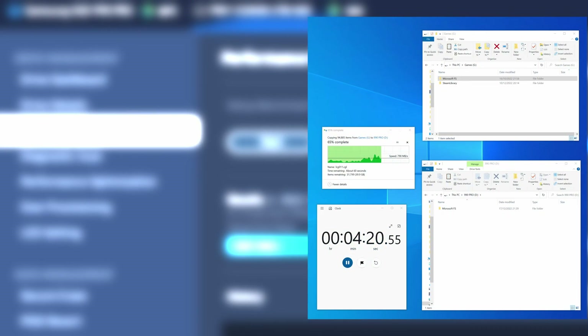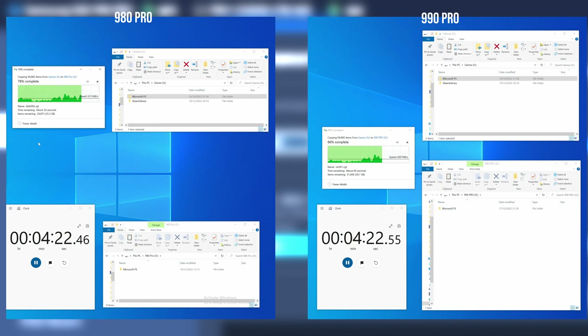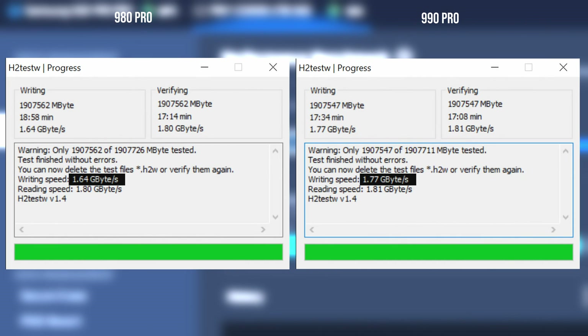In the final test, we filled the drive from empty to full and then read the file to verify its contents in a continuous H2 test. This resulted in a slightly faster write speed of about 8% and similar read speeds. This did shave off about one and a half minutes in this particular workload — whether or not this is worth it depends on your needs, which leads us to the conclusion.